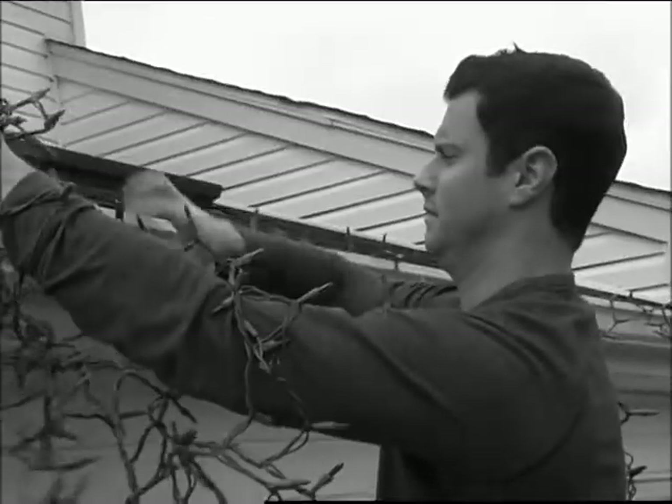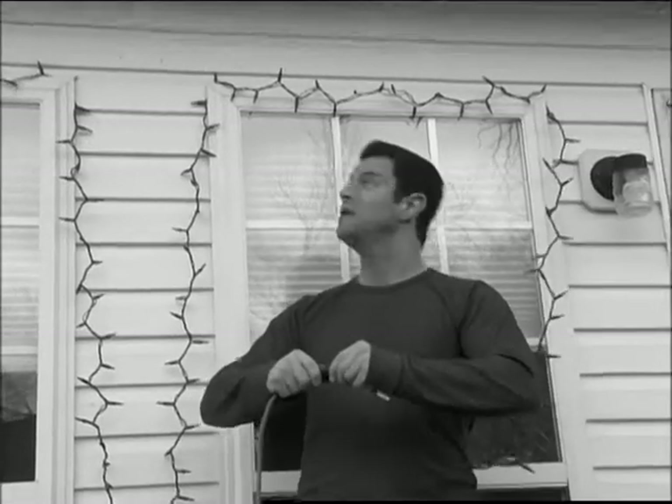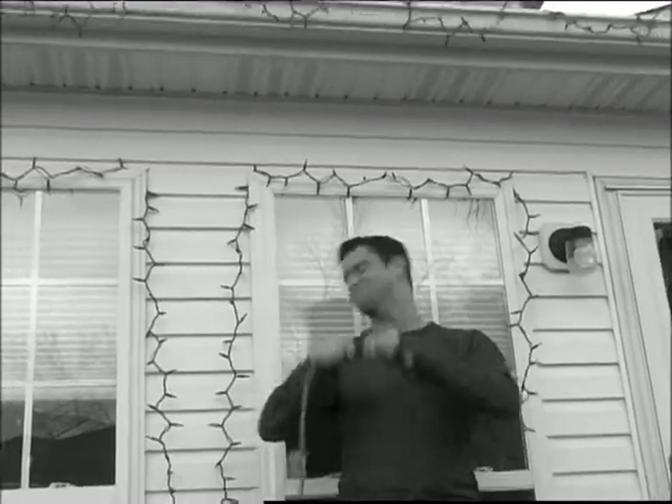First, you have to untangle them, then try to hang them, and after all that, they still don't work. There has to be a better way.